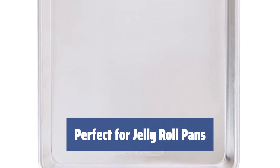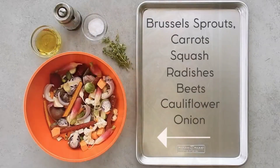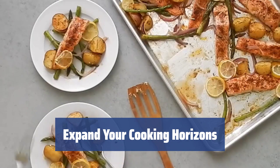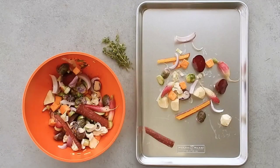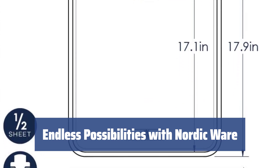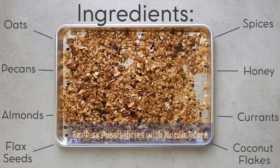Make delicious jelly roll pans effortlessly with this tray. Simply bake a sponge biscuit, add your favorite filling, and roll it up for a tasty treat. You can also create multi-layer sheet cakes easily with this pan. To broaden your cooking options, pair the Nordic Ware sheet cake pan with a whipped cream dispenser. Together, they will help you create delicious toppings and enhance your baking experience.